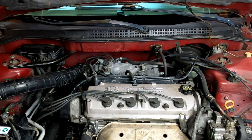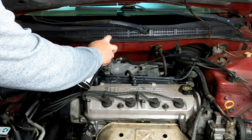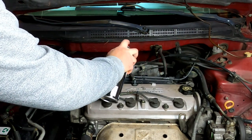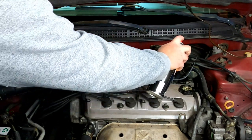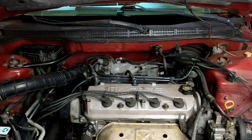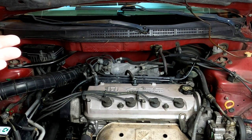With the engine idling at operating temperature, we sprayed the brake cleaner and didn't really notice any kind of rise in the idle of the car. So I'm going to discount a possible vacuum leak right now and move to the next part, which I'm pretty sure is going to be the idle air control valve.